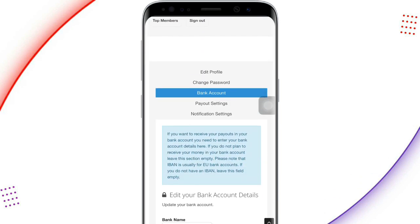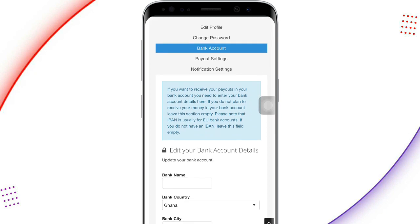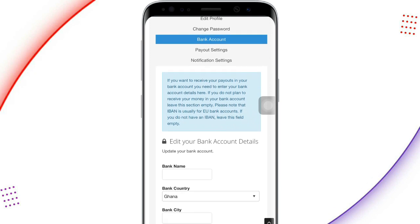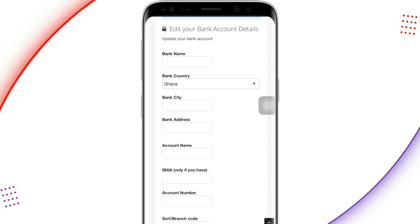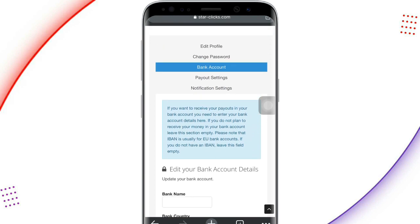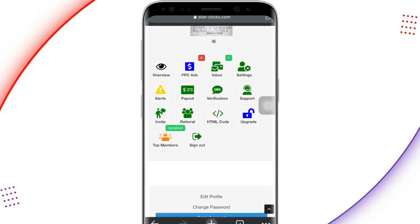You can also use your bank account for receiving payments. If you want to receive payments in your bank account, enter your bank account details here. If you don't want to receive money in a bank account, leave this option empty. Please note that IBAN is usually for European bank accounts — if you don't have an IBAN, leave that field empty. To avoid problems, it's recommended to just use PayPal or Bitcoin for receiving payments.